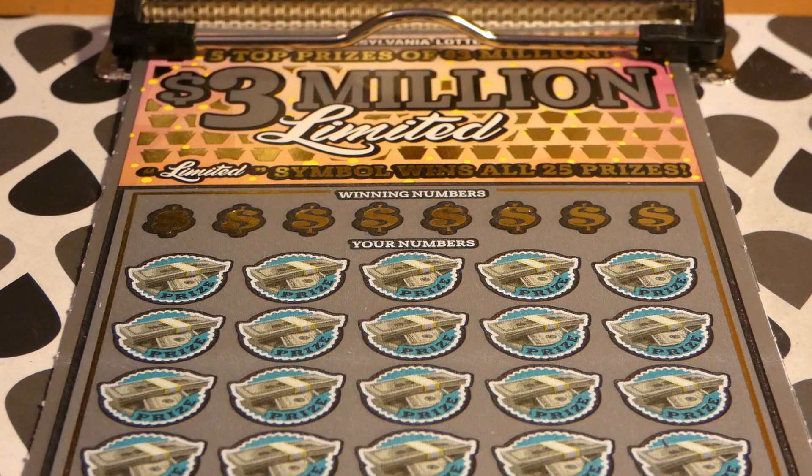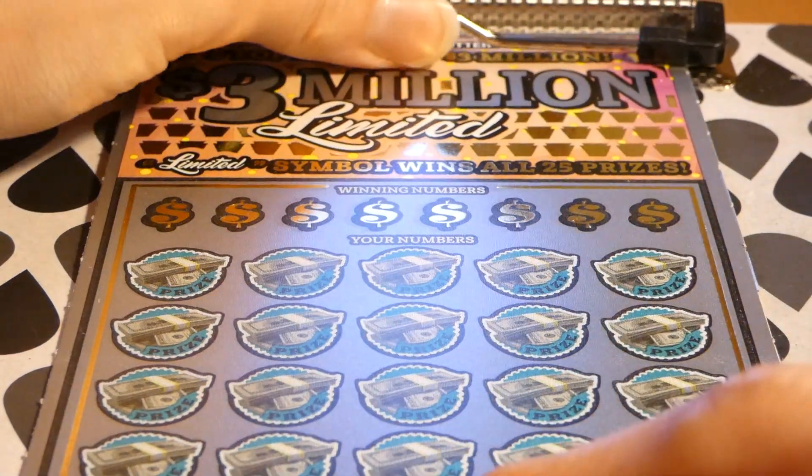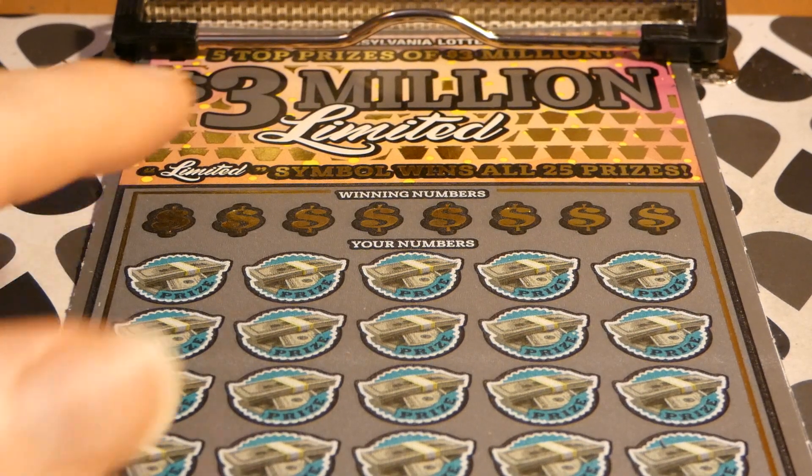Hi guys, Virginia Scratcher here. Today I have two Pennsylvania Lottery tickets to scratch. These are the 3 Million Dollar Limited tickets — $30 Pennsylvania Lottery tickets. There are five top prizes, with four of five top prizes of three million dollars remaining, and six second place winners of three hundred thousand dollars left. The odds of any prize are one in 3.12.